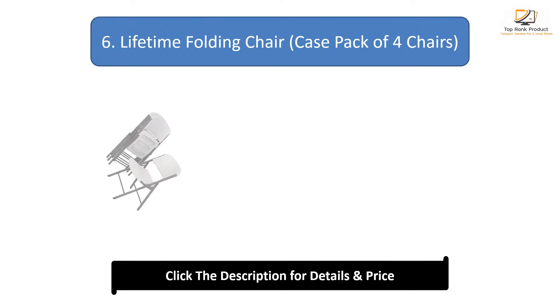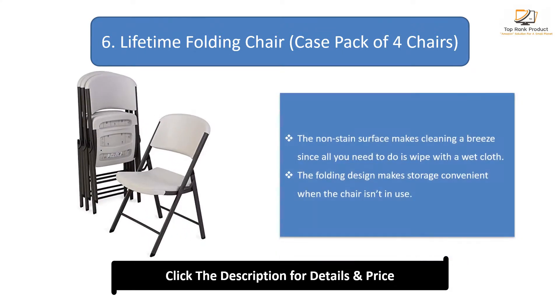Number 6: Lifetime Folding Chair, Case Pack of 4 Chairs. The non-stained surface makes cleaning a breeze since all you need to do is wipe with a wet cloth. The folding design makes storage convenient when the chair isn't in use.